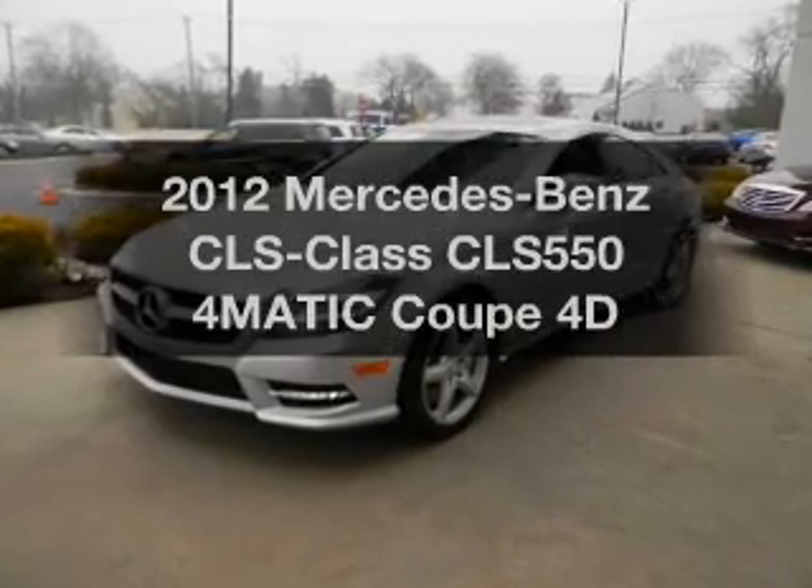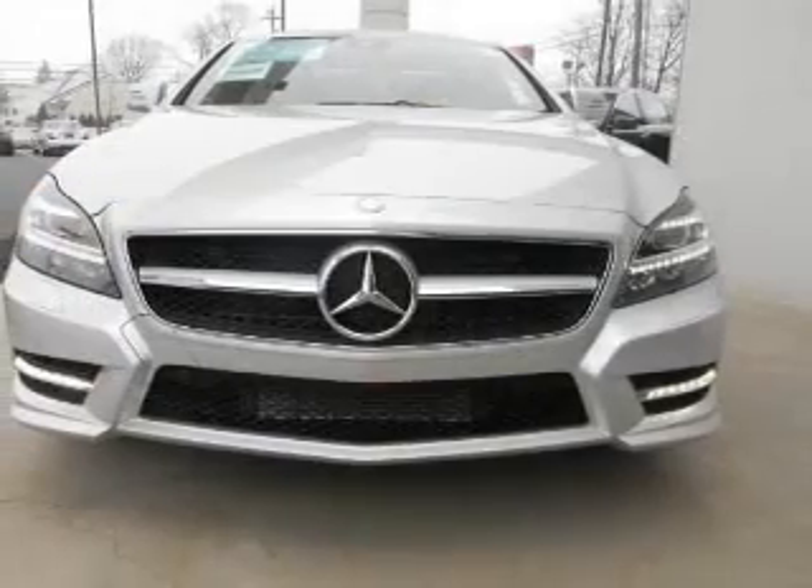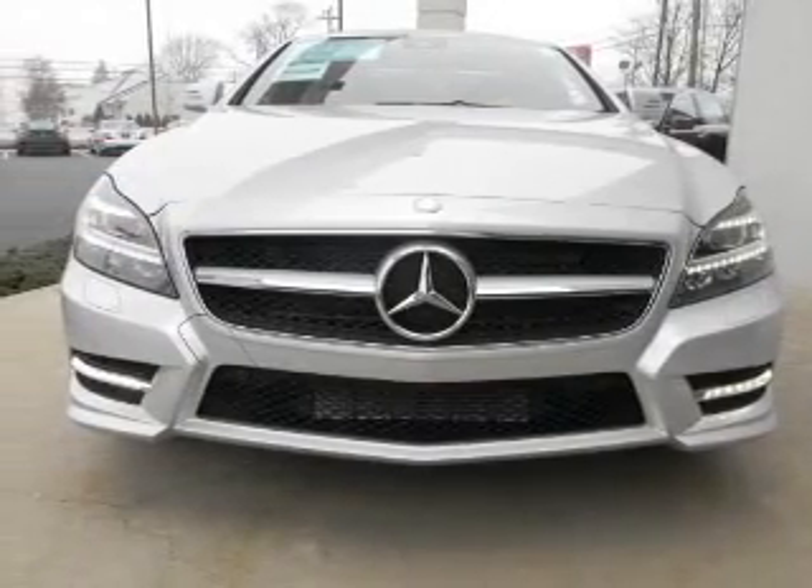Get noticed in this 2012 Mercedes-Benz CLS Class. If you're looking for a first-rate auto, this one could be yours today.